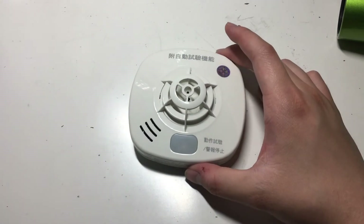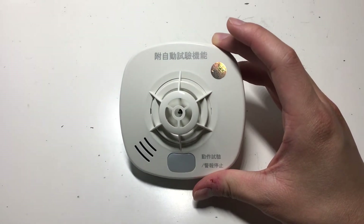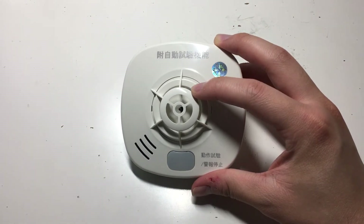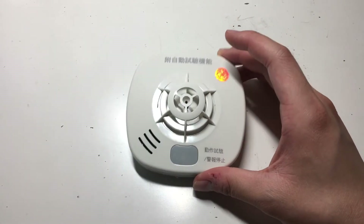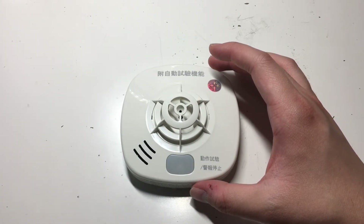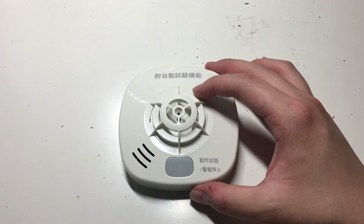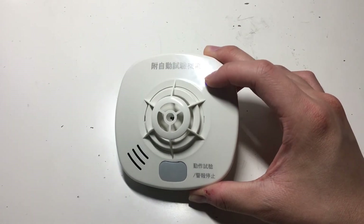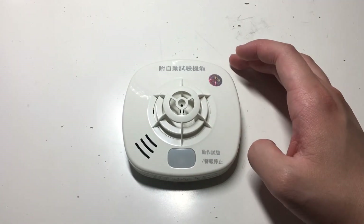One thing that kind of bothers me about this detector is when it says 'Hojin' — you can literally translate that as 'fire alarm.' I think it would probably translate as 'the fire alarm's going off' or 'this is a fire alarm.' It's similar to how Gent in the UK does this — Gent alarms happen to say 'this is a fire alarm.' Essentially, this detector is doing the same thing, giving the same message that the fire alarm is going off and you probably need to do something.